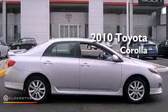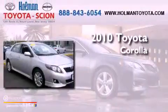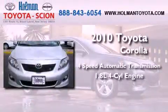This is a certified pre-owned 2010 Toyota Corolla. This vehicle has seating for five adults and an inline four-cylinder engine.